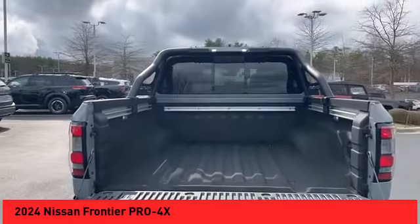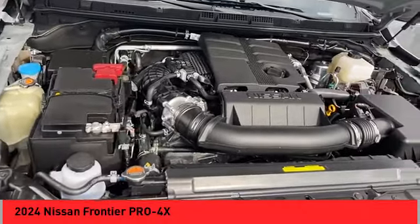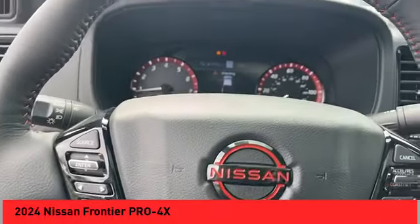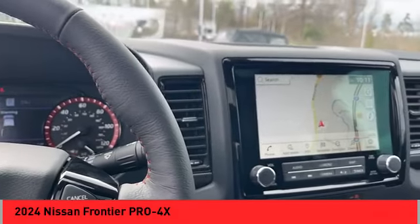Electronic stability control, alloy wheels, brake assist, traction control, remote keyless entry, rear step bumper, fog lights, four-wheel disc brakes, front-wheel independent suspension, rear sonar system.